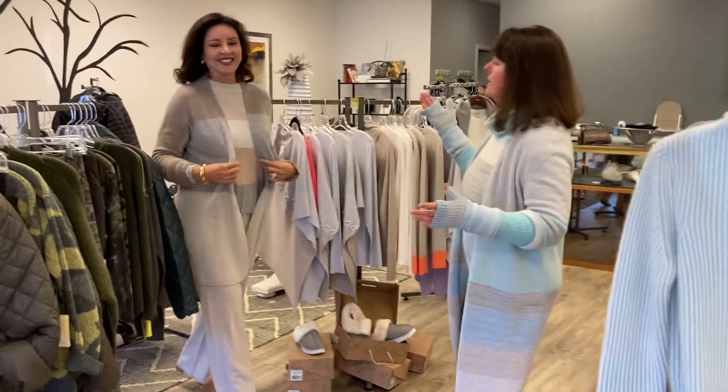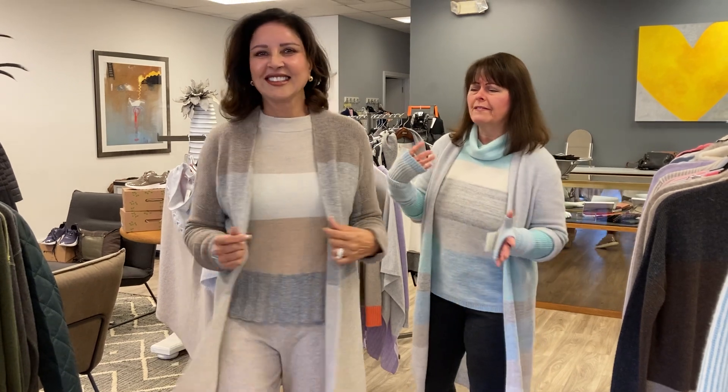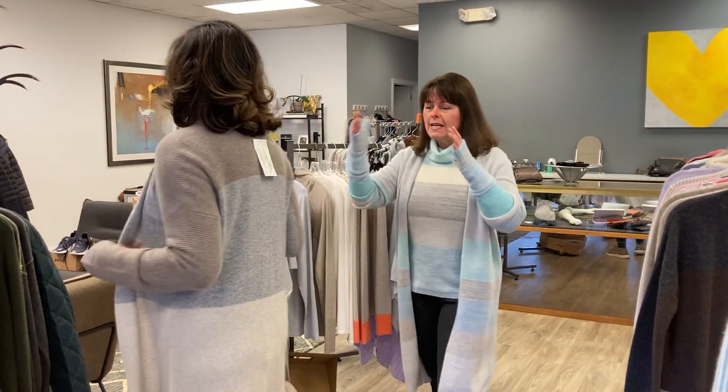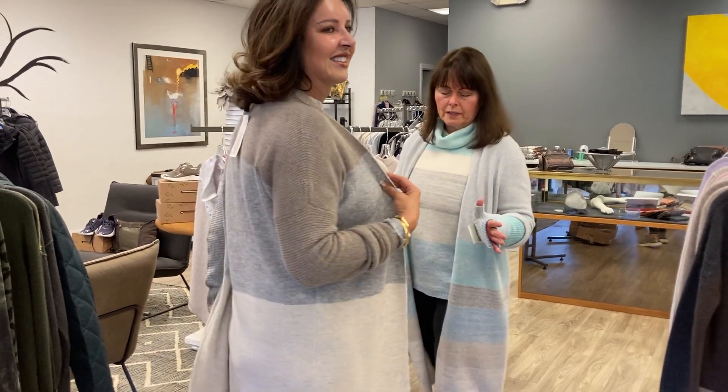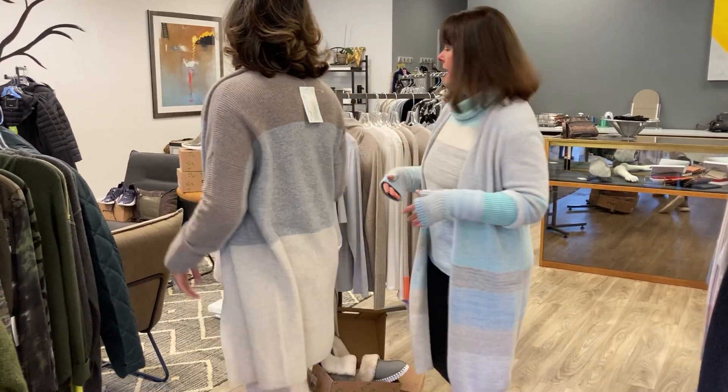And look at Bali — oh my God! This combination of the taupe and soft gray, love it with the cardigan and coordinating pants. Who wouldn't love lounge pants in cashmere?